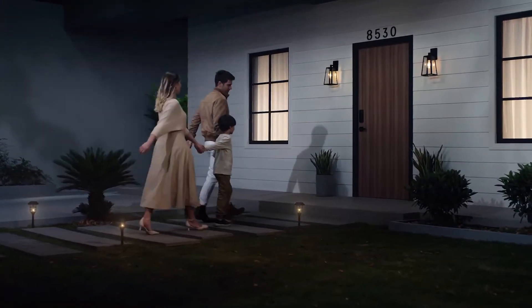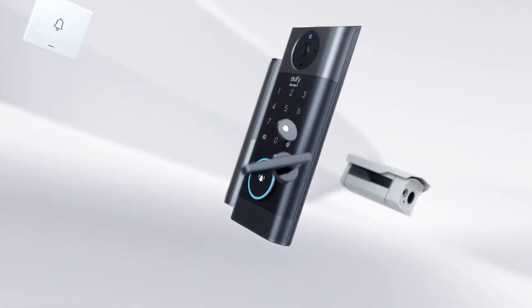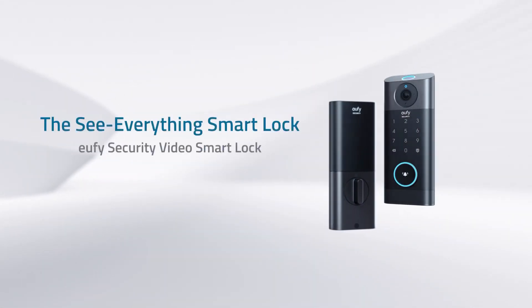Video Smart Lock protects your home and your family. Experience the ultimate convenience at your front door with advanced 3-in-1 integration. That's Eufy Security Video Smart Lock.